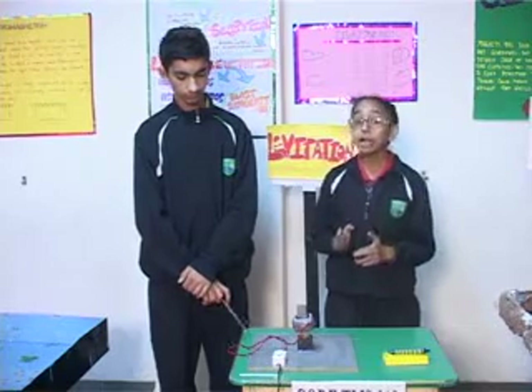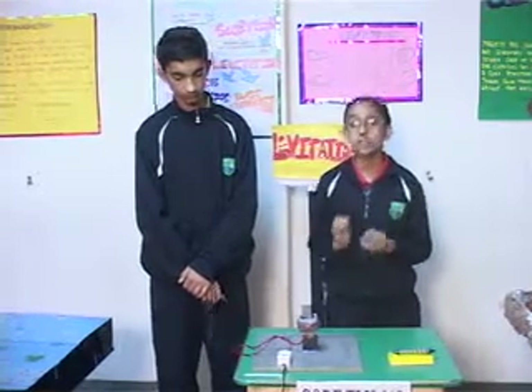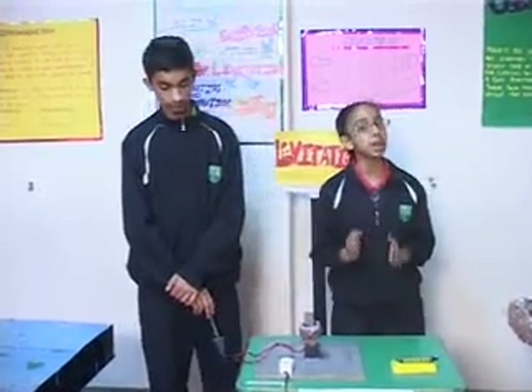Now I come to the topic of magnetic levitation. Magnetic levitation is the method by which an object is suspended with none other than the magnetic field. Magnetic pressure is used to counteract the effects of gravity.